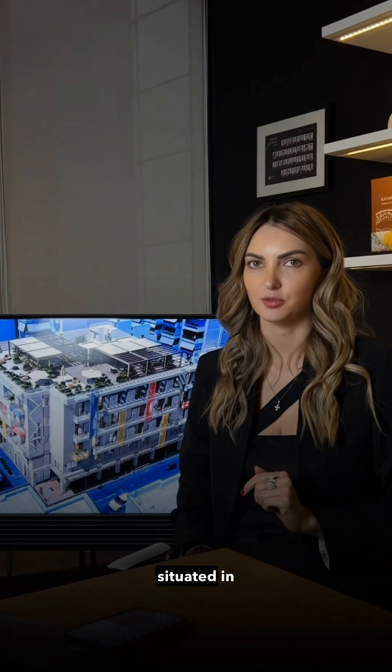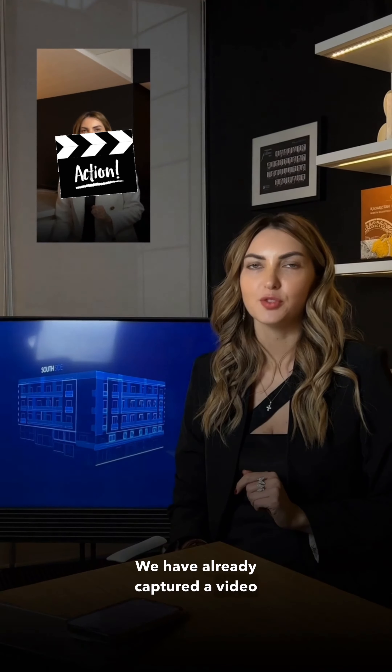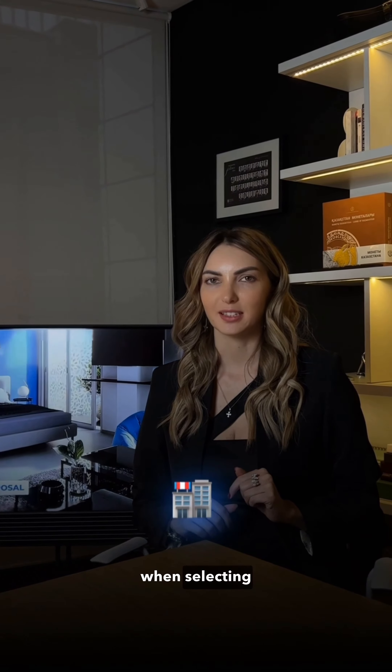Another high-yield project for aggressive investments, situated in Athens, is referred to as Laurel. We have already captured a video on why Athens is extremely attractive from an investment point of view. However, there is another crucial point to consider when selecting investment real estate, which is the location.